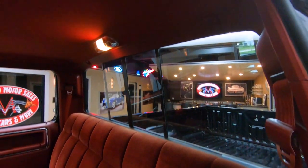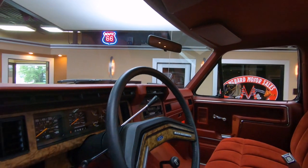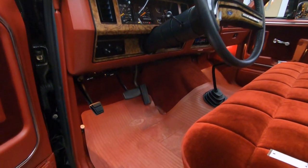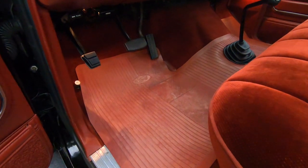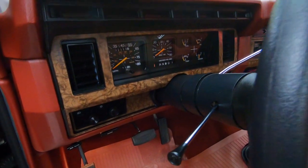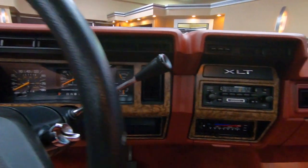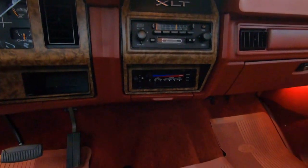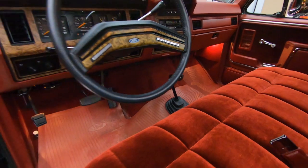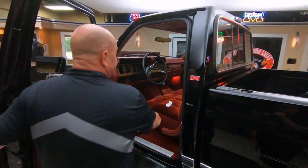Dome lights working, shoulder belts, all ready to go. Take this to any car show — you're going to be the hit of the show. You can park this sucker next to a '57 Chevy and I guarantee more people are going to be looking at this little black truck. She is sweet, because everybody's going to remember — dad had one of these, grandpa had one of these, my older brother had one of these. Somebody in the family had one of these, and you probably wanted one.